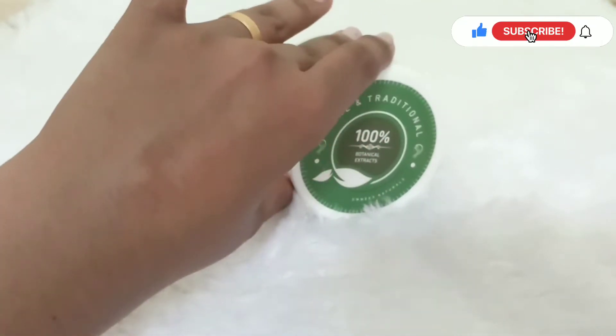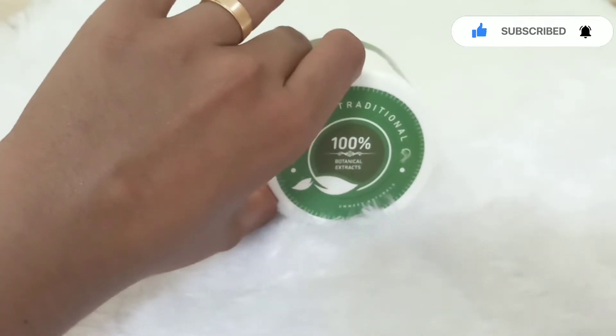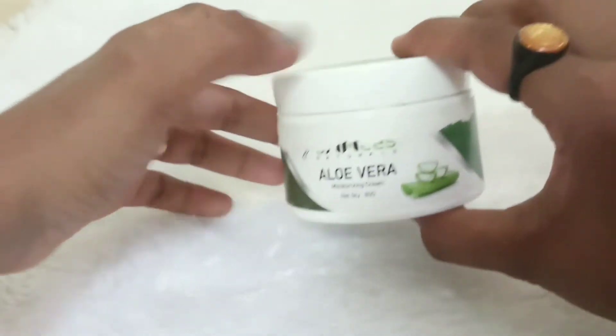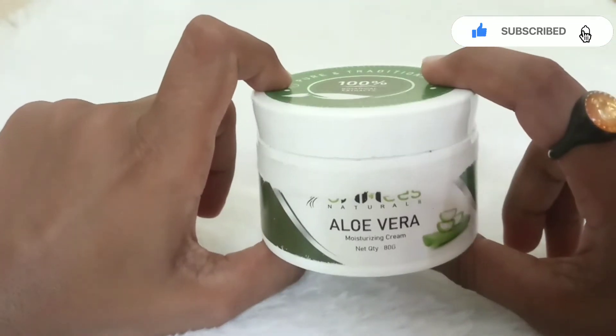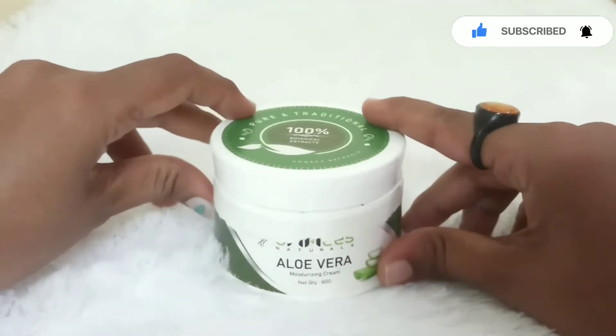The main ingredients are aloe vera and vitamin E — maybe that's the influence. I'm going to share this experience with you. I use it with niacinamide serum, aloe vera moisturizing cream, and sunscreen.